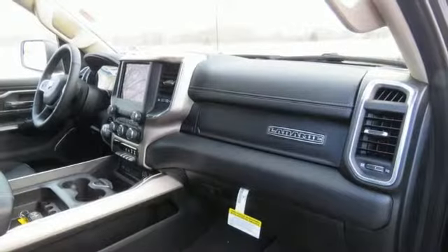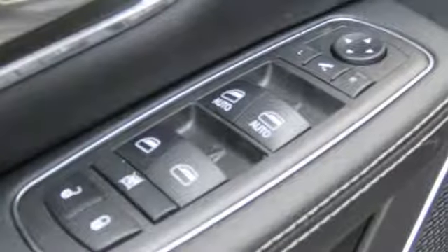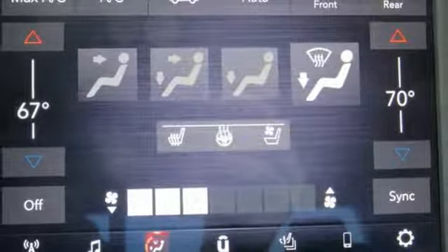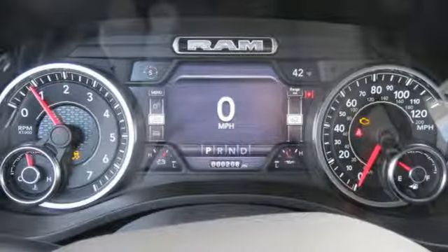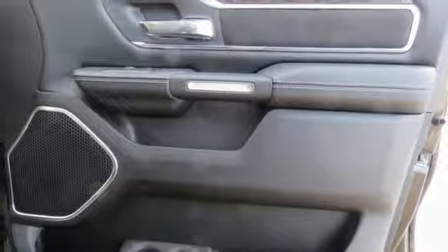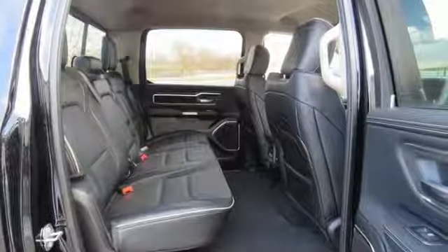It comes with the features you need: automatic transmission, electronic shift on the fly, driver selectable mode, active grille shutters, streaming audio, power heated mirrors, front heated and ventilated leather split bench seats, aluminum wheels, heavy-duty shocks, configurable instrument gauges, and V8 engine.